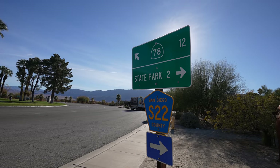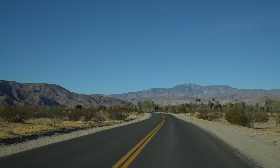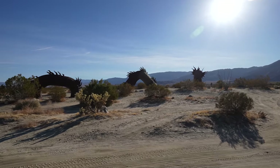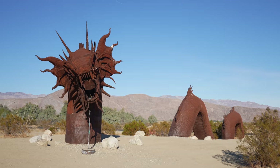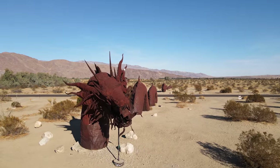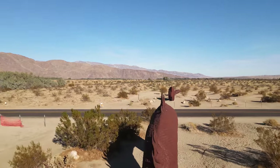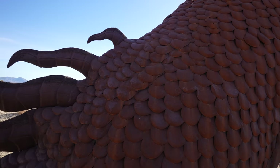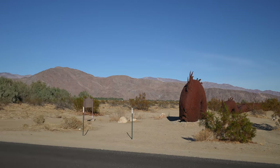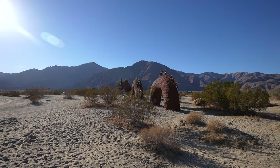I headed north first and passed a few of the sculptures along the way, as I wanted to make my way to the Sea Serpent before a lot of people got there. The Sea Serpent is the best introduction into the Galena Meadows metal sculptures. It's over 350 feet long crossing the road, and it's incredible to see in person. What's so crazy about this serpent is that it actually spans the entire road.